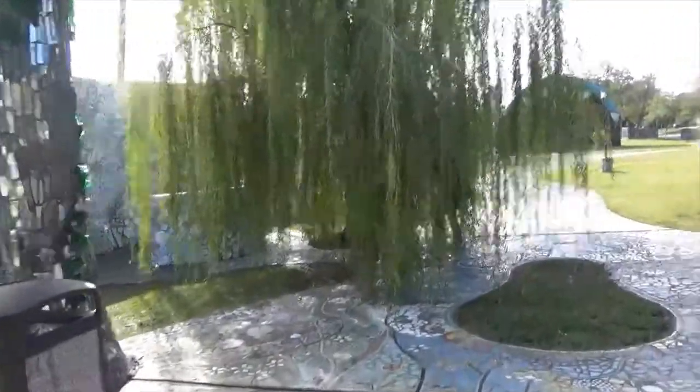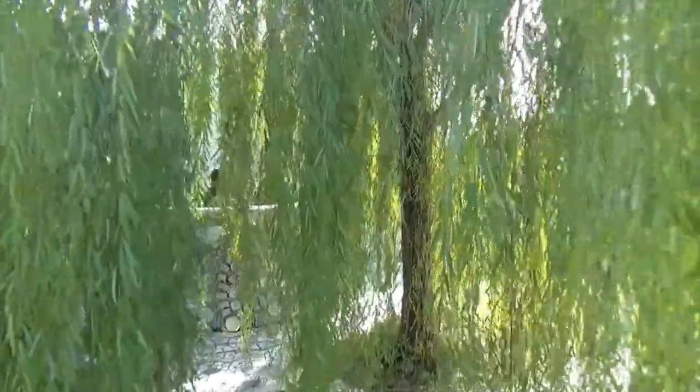Look at this willow tree. Somewhere in there is Ray, I think. I'm working my way through the willow tree to try to find the next mosaic.